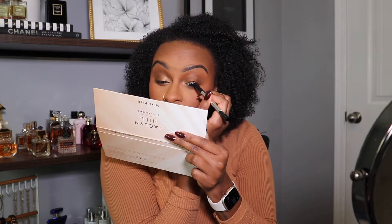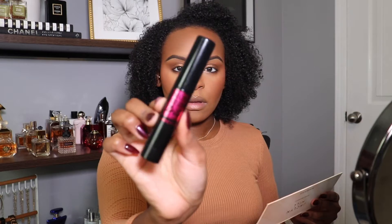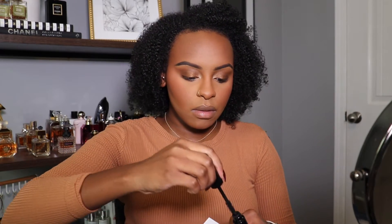Now I'm gonna go ahead and put some eyeliner on — this is the Marc Jacobs gel liner, really really good. And then we're using my favorite mascara — I don't have to say what it is but I'll tell you anyway: it's the Lancôme Monsieur Big. The best mascara, hands down.